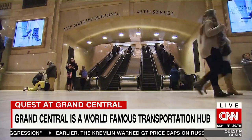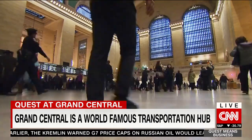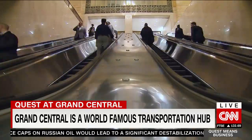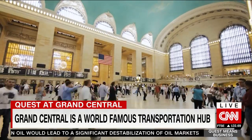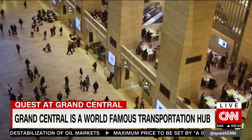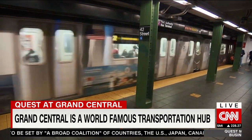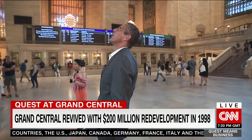But do not be fooled. This is not style over substance. Here there are 67 tracks which serve more than 100,000 commuters passing through Grand Central Station on the way to midtown Manhattan offices or joining the New York City subway. A cathedral to public transport. A monument to vision, ideas and foresight.